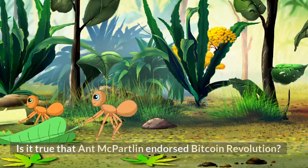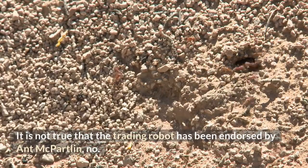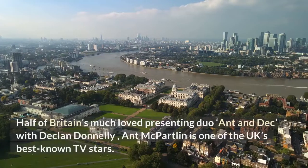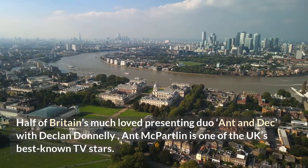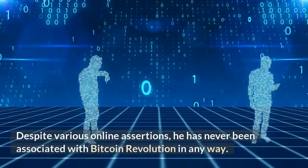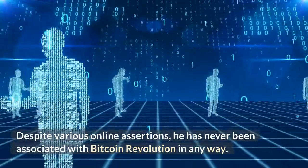It is not true that the trading robot has been endorsed by Ant McPartland. Half of Britain's much-loved presenting duo Ant and Dec — with Declan Donnelly — Ant McPartland is one of the UK's best-known TV stars. Fact check: false. Despite various online assertions, he has never been associated with Bitcoin Revolution in any way.